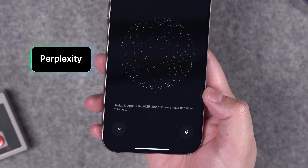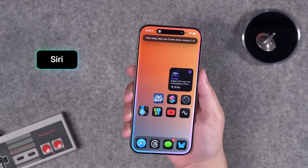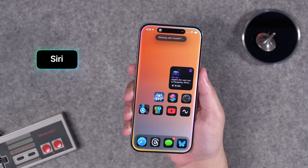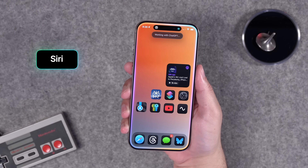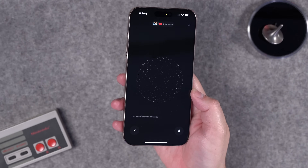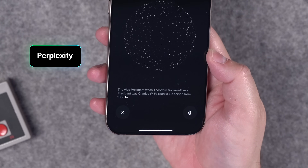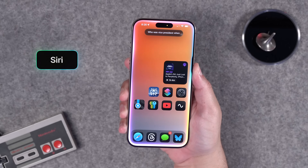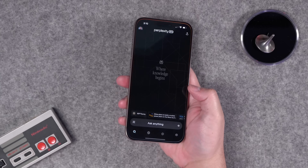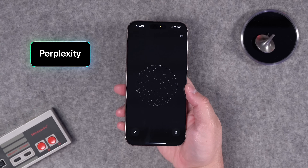Asking something like 'How many days has it been since January 1st?' — Perplexity gives the right answer. I used to be able to ask the iPhone that question, but for some reason it can no longer do it; it now fails over to ChatGPT. Also, questions like 'Who was the vice president when Theodore Roosevelt was president?' — Perplexity gets it right on the first try. I asked the iPhone voice assistant several times and it just couldn't get it.